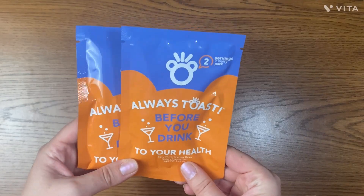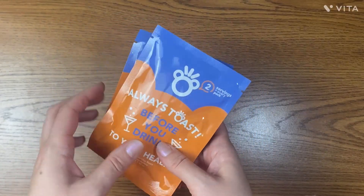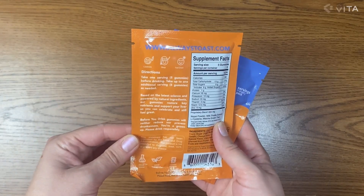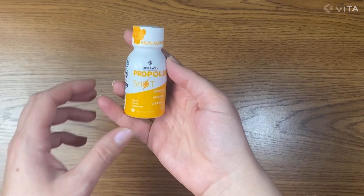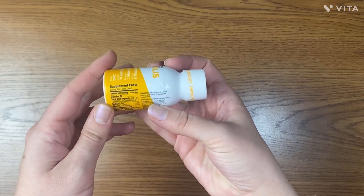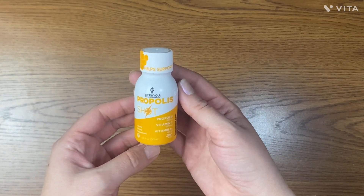Before You Drink gummies — these are made with natural ingredients and help you restore key nutrients and support liver function so that you feel well the next day after drinking. And one more supplement: a propolis shot with vitamin D3, zinc, and vitamin C for immune support. It contains orange juice so I hope it's yummy — it's cold and flu season so it's great that I received this shot.